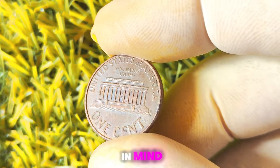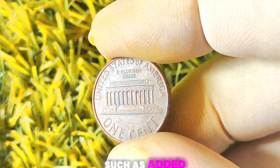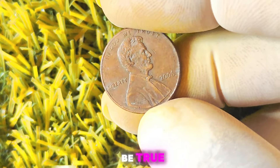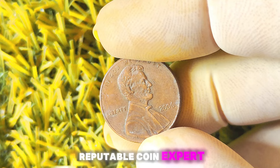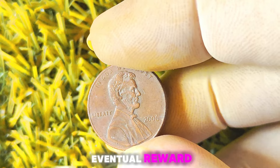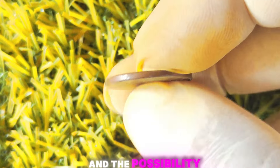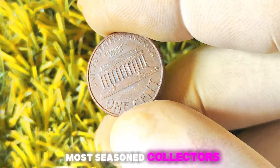Look for signs of tampering or alterations on the coin, such as added mint marks or unusual markings. Additionally, be wary of deals that seem too good to be true — if something feels off, trust your gut and seek a second opinion from a reputable coin expert. For many coin collectors, the thrill of the chase is just as exciting as the eventual reward. The quest to find a no-mint mark 2006 Lincoln penny is no exception, and the possibility of stumbling upon a hidden treasure is enough to keep even the most seasoned collectors on their toes.